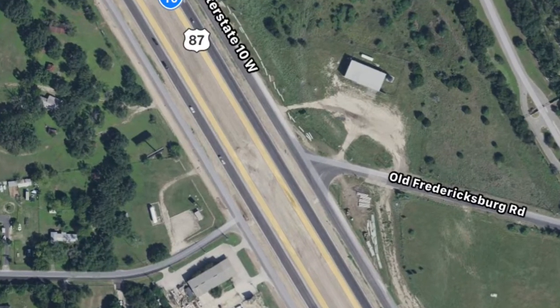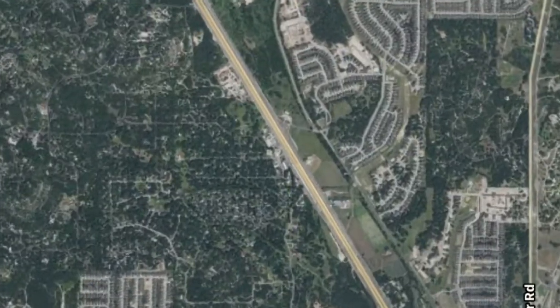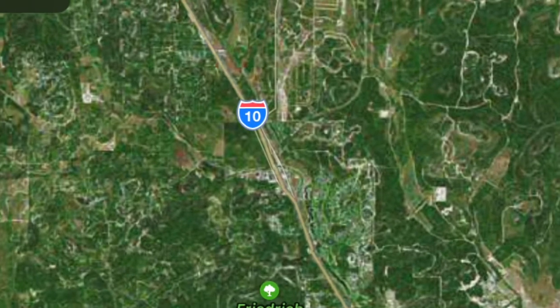That's Old Fred Road where Mr. W. Fireworks Stand is at, roughly halfway between Ralph Fair Road and Fair Oaks Drive. This is where we're building a new intersection with I-10 and have already put traffic on a new overpass to the main lanes.